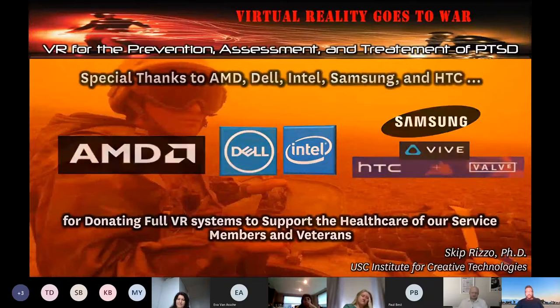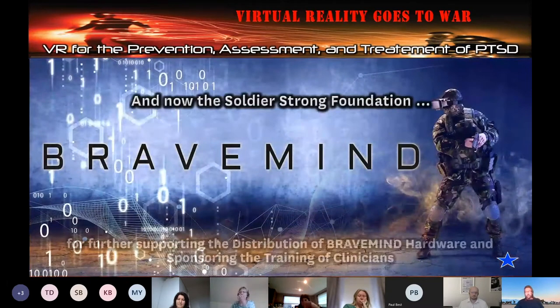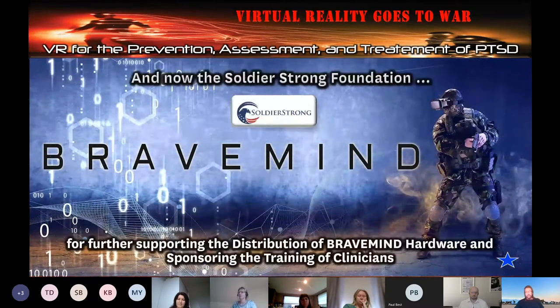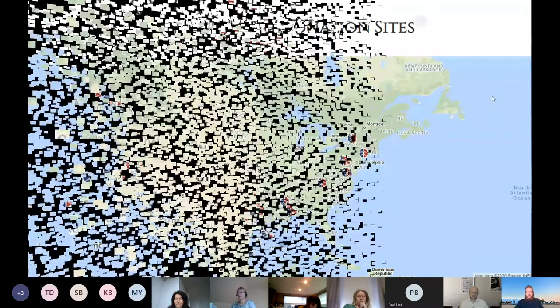A foundation called Soldier Strong is now giving away free equipment to any VA that wants to use our latest version. The original version went out to about 100 sites, and we started distributing to 14 sites — with the support of Soldier Strong — two months before COVID kicked in. COVID shut things down a bit, but we're getting ready to ramp up as things hopefully get better.